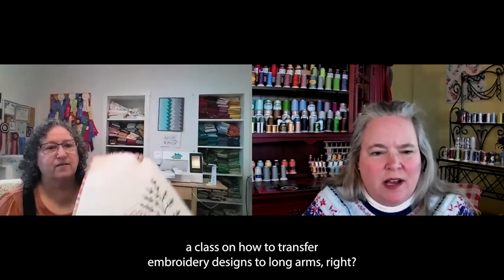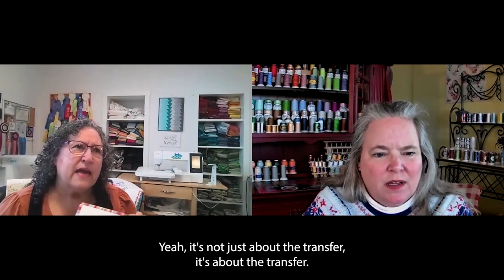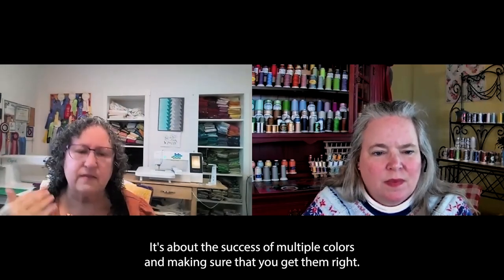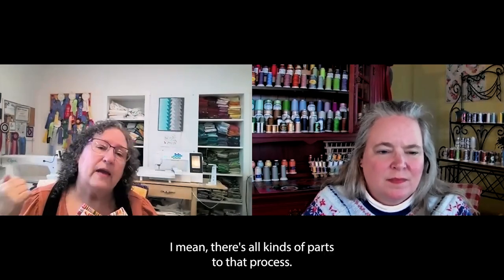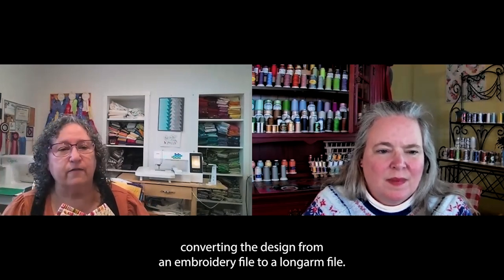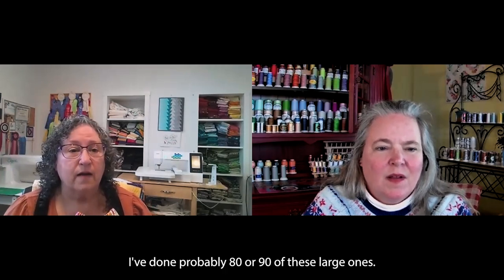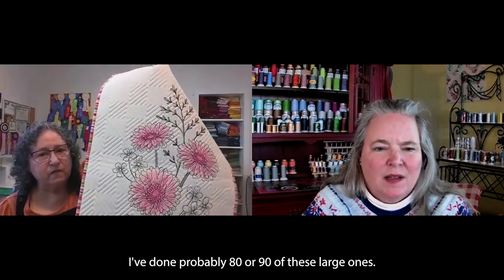It's not just about the transfer. It's about the success of multiple colors and making sure that you get them right — how you hoop, all kinds of parts to that process. It's not just converting the design from an embroidery file to a long arm file. There's so much more. I've done probably 80 or 90 of these large ones. I have stacks and stacks of them.